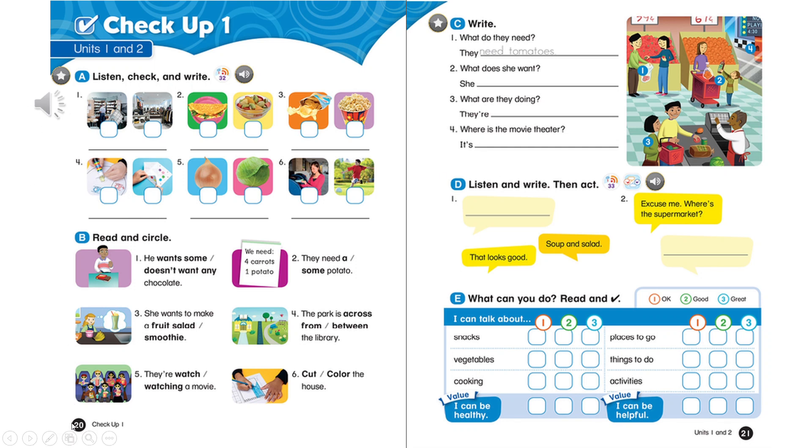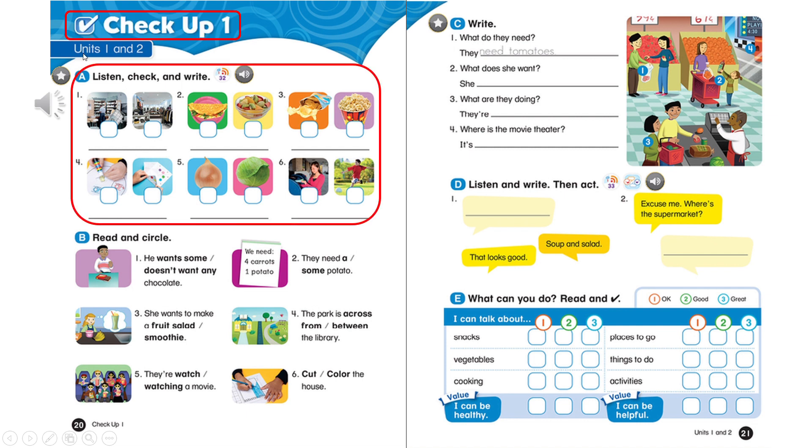Page 20. Checkup 1. Units 1 and 2. A. Listen, check, and write. One.